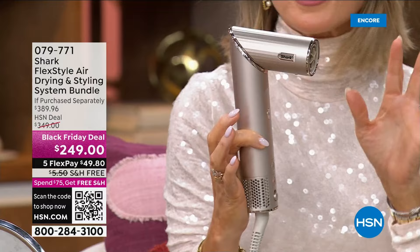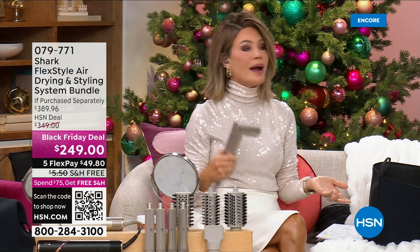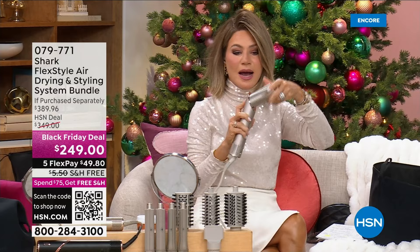A thousand times per second it's going to make sure it's giving you the proper heat, so you will never fry your hair, you'll never damage it. It makes an amazing blow dryer so you can blow dry your hair. Why it's called Flex is because you can move it and put in all the different attachments.